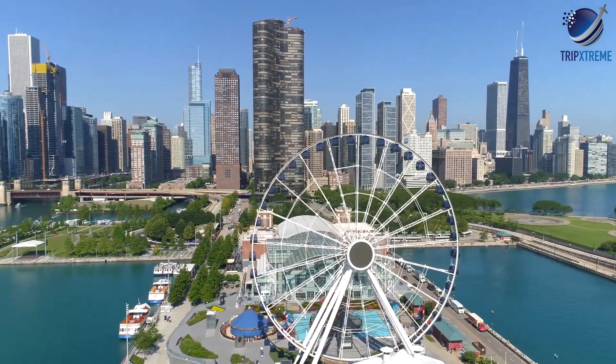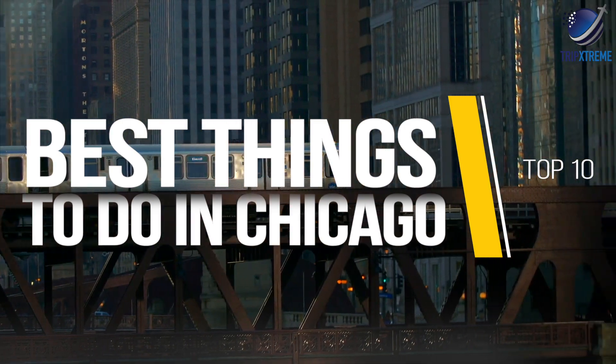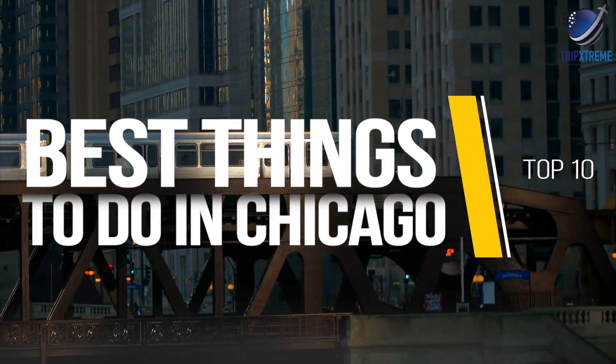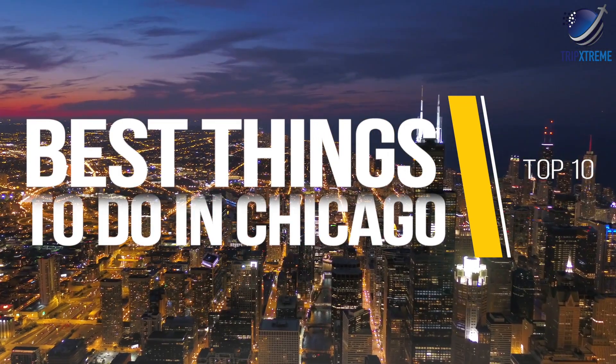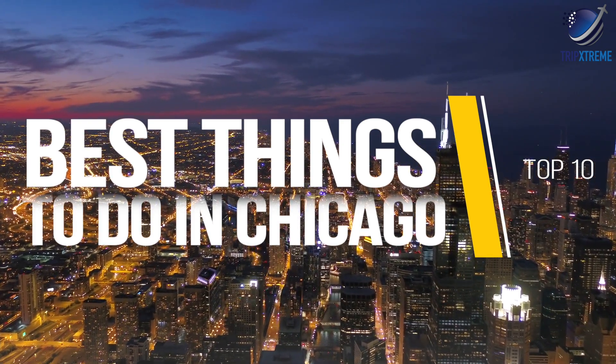Just save time for some of the city's quintessential experiences. In this video, we're going to be taking a look at the top 10 best things to do in Chicago — and just wait till you see number one, something you would have never even thought of, so make sure you watch till the end.